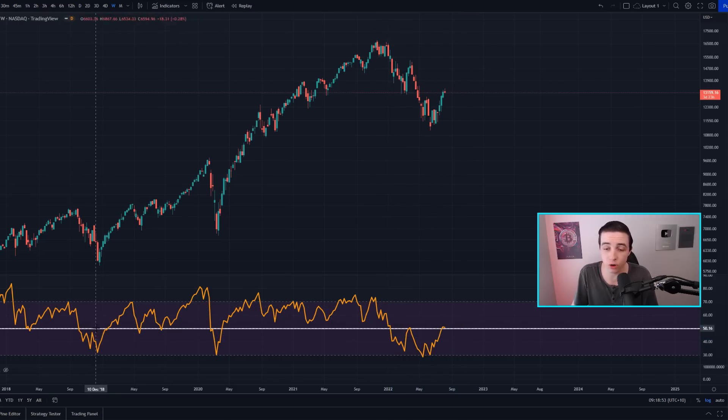This is similar to what we saw in the 2018 bear market, where the weekly RSI was bouncing around in the lower half of the indicator. The moment it made its way back up towards the 50 level, that was simply resetting the RSI, giving more room to the downside later on.